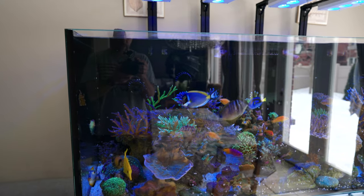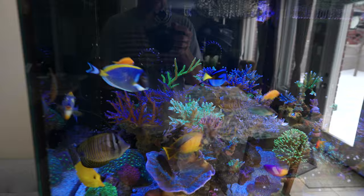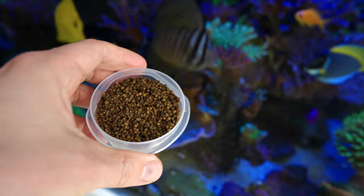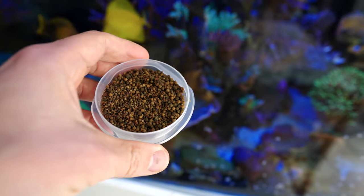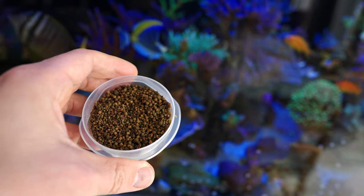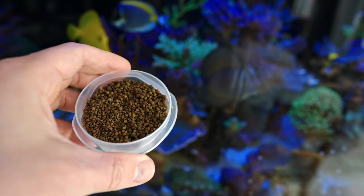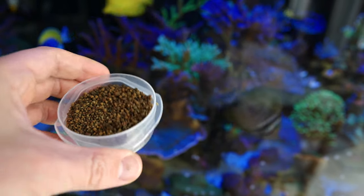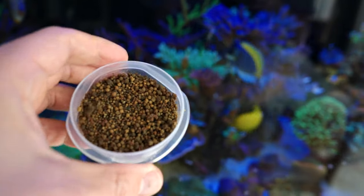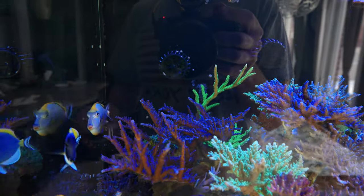Looks like these guys are all hungry so let's do a little bit of feeding this morning. This is the pellet mix that I am making for them every week. It's enriched with garlic, amino acids, silicon, and just a few vitamins — a mixture of seven different pellets, whatever I have handy. I think these guys are really hungry.